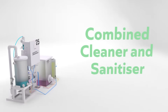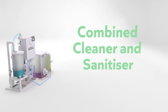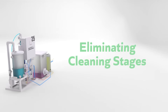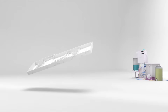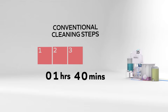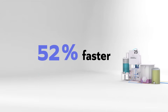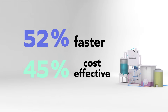As a combined cleaner and sanitiser, the Aquatec 25 solution enables companies to streamline their cleaning procedures by eliminating cleaning stages and reducing cleaning times. Implementation of HOCl into food manufacturing environments has simplified a conventional five-step cleaning process down to three — an innovation which is 52% faster and 45% more cost effective than its chemical predecessor.